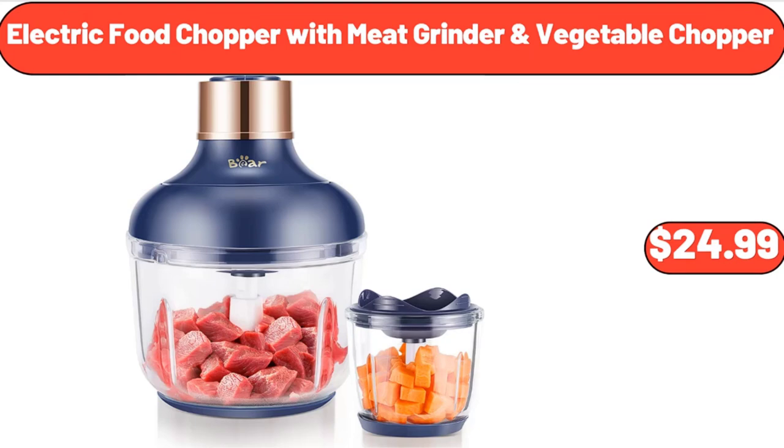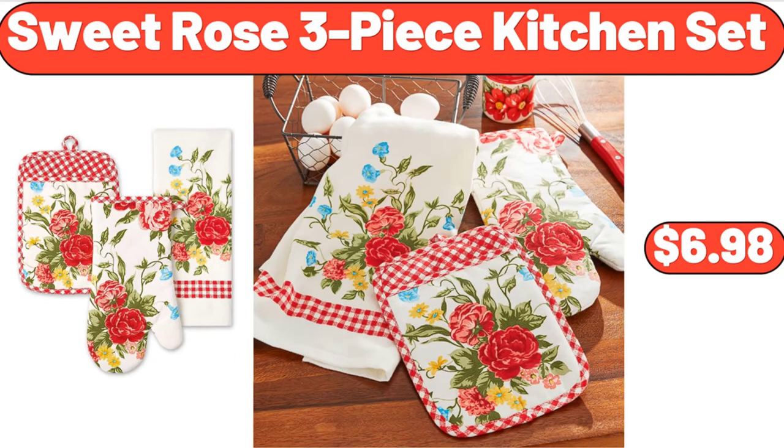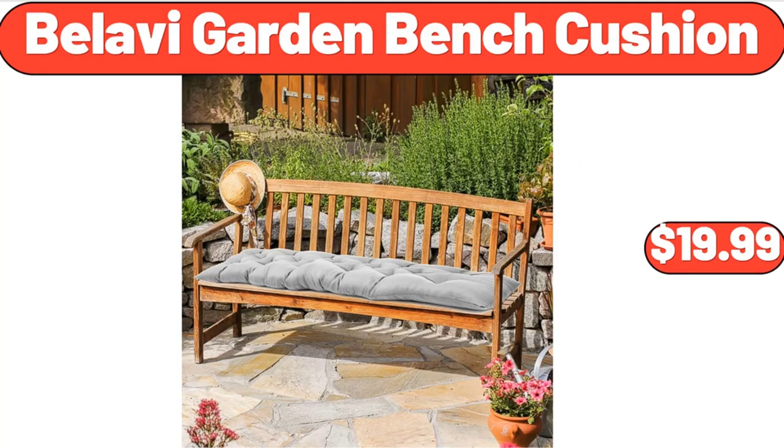Electric Food Chopper with 2 Glass Bowls, $24.99. Women's Plus Size Tunic Topped Short Sleeve Casual Floral Henley Shirts, $13.99. Sweet Rose 3-Piece Kitchen Set, $6.98. Decorative Fruit Nuts and Candy Serving Tray, $16.99. Belavi Garden Bench Cushion, $19.99.